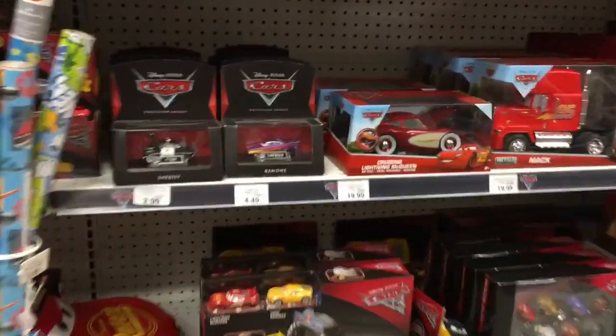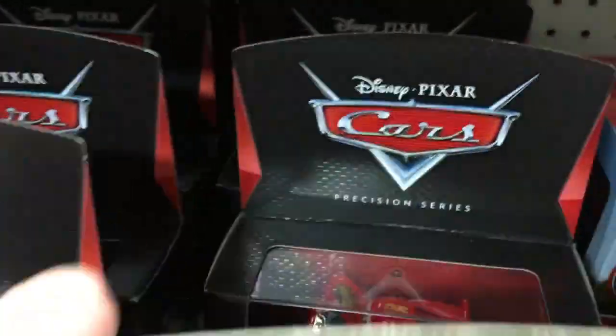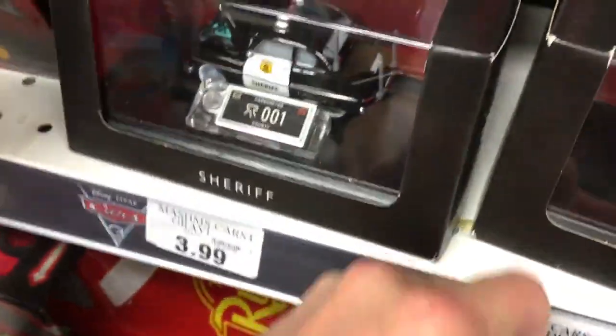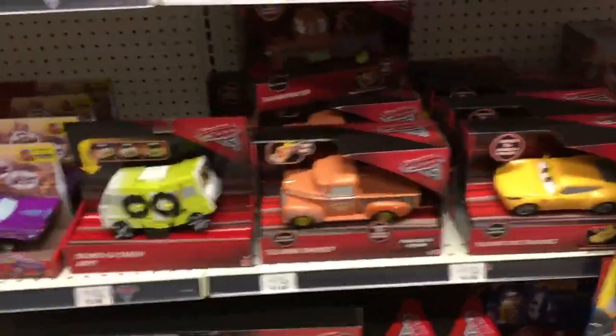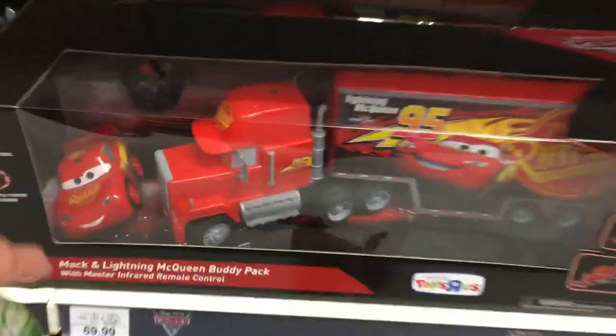Outside of that, we've got some of the Precision Series singles — just Fillmore, Lightning McQueen, Mater, Sheriff. Standard stuff other than that. Jada Toys Cruisin' Lightning McQueen. Let's see if there's anything else — Talking Smokey, Crunch and Crash RV. I have seen this before.